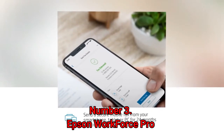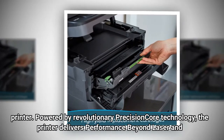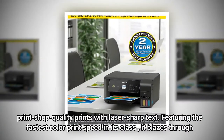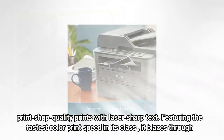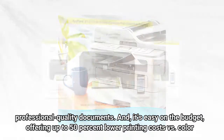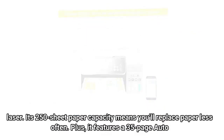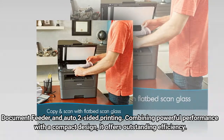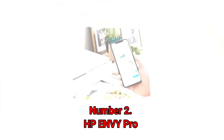Number 3: Epson Workforce Pro. Get high-speed printing and enhanced productivity for your small work team. Powered by revolutionary Precision Core technology, the printer delivers performance beyond laser and print shop quality prints with laser-sharp text. Featuring the fastest color print speed in its class, it blazes through professional quality documents and is easy on the budget, offering up to 50% lower printing costs versus color laser. Its 250-sheet paper capacity means you'll replace paper less often, plus it features a 35-page auto document feeder and auto two-sided printing, combining powerful performance with a compact design for outstanding efficiency.